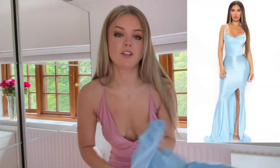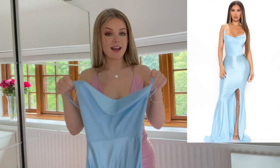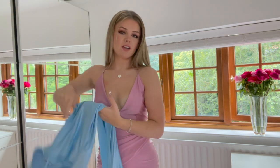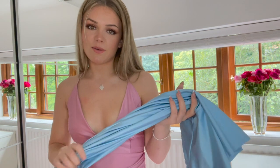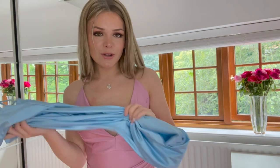The next dress I'm going to try is this gorgeous blue one. It's a cowl neck, tight, and it's got a leg slit at the bottom. The back is just like a normal back — it's not backless. I absolutely love this color; when I was first looking for a prom dress I said this was the color I was going to go for. So let's try it on and see what it looks like.